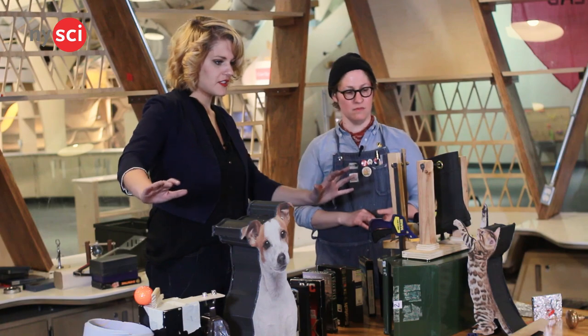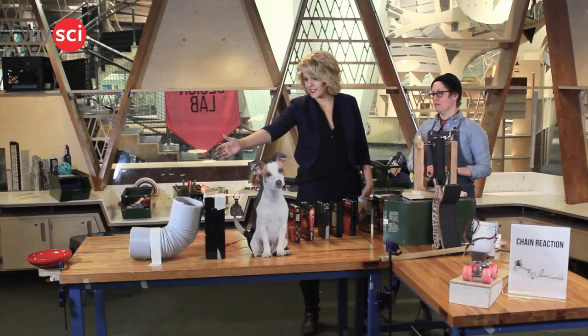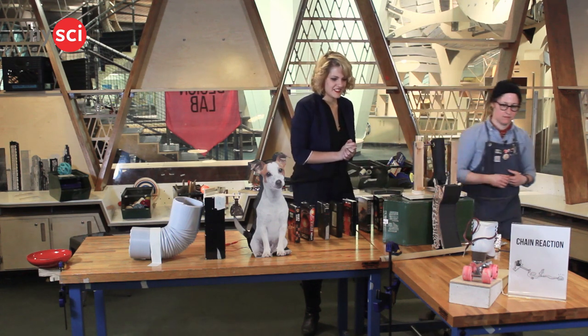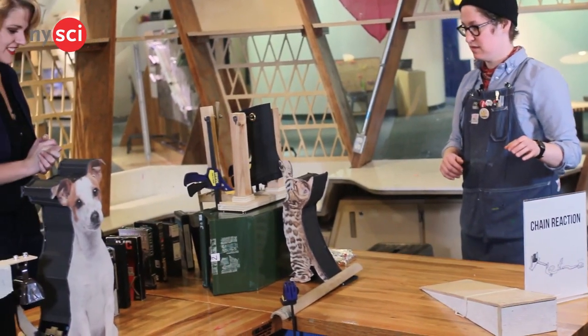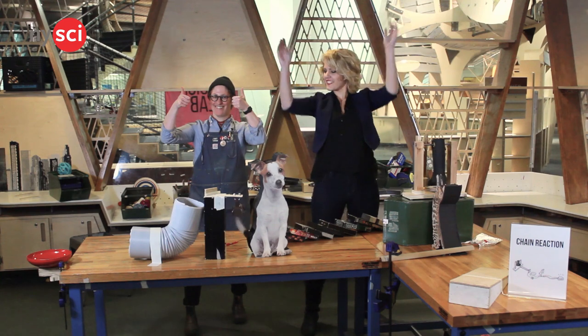Our objective here on this chain reaction is we've got a roller skate to start it off and a bell at the other end. Let's see what happens. Oh my gosh! Yay! We did it! High five!